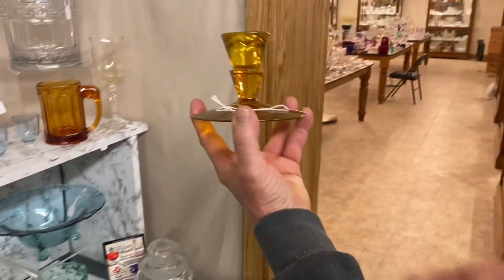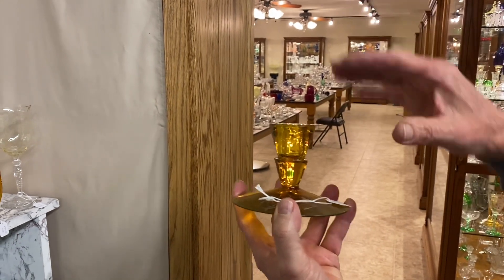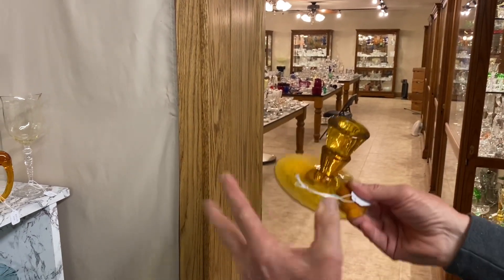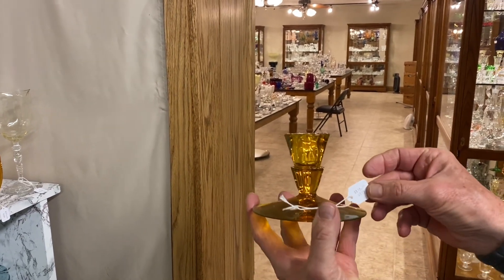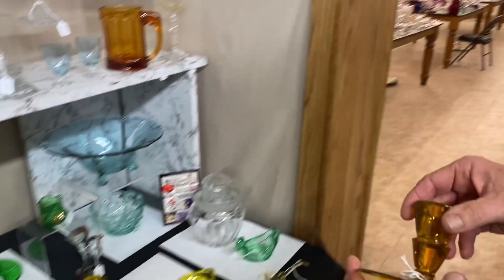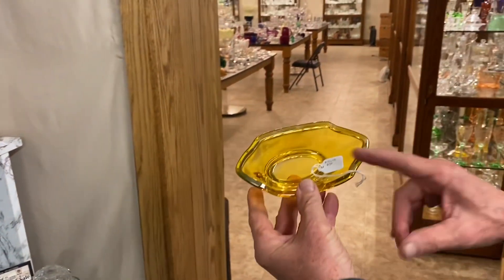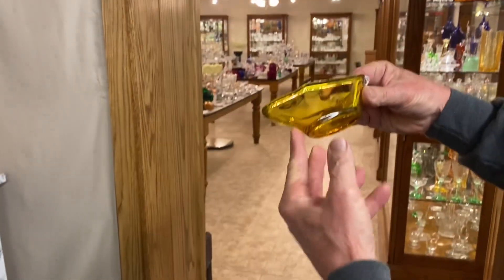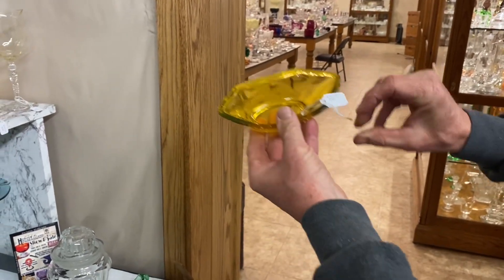We have a pair of Liberty candle holders — they made these in two sizes and this is the small size; they did make another six-inch size. These are in Marigold and do have some crazing to them, but Marigold has been the hot color ever since the pandemic hit three years ago. $195 for the pair. We also have a 12-10 six-inch relish dish in Marigold — no diamond optic, nice little piece with very good color. $55.